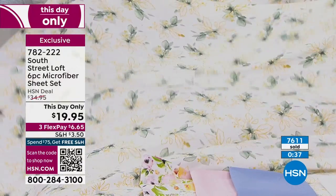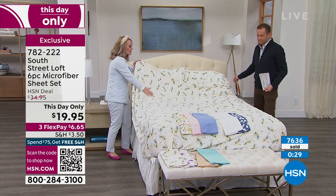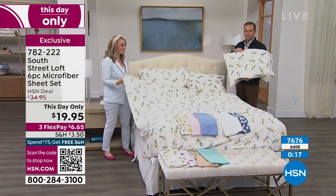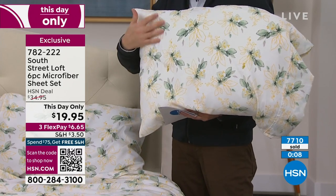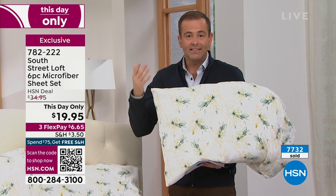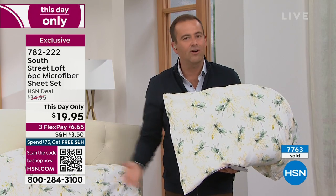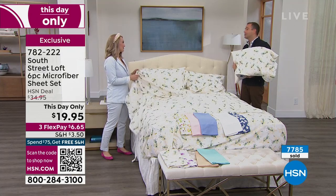They're a nice lightweight sheet set — they're not going to weigh you down and they're for year-round use. When we brush those fibers, they turn into this cozy hand. You can use them in the chillier months, in the summer months, year-round. They're wrinkle resistant, shrink resistant, the color saturation is absolutely lovely, and it's exclusive to HSN. Will you sleep on it for 30 nights? You will love them — I sleep on microfiber every single night. It's my preferred choice.